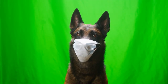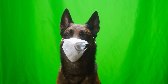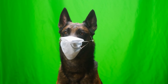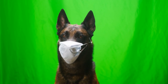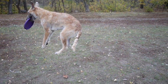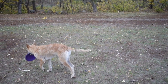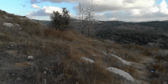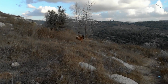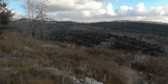Health. Like all dog breeds, the Belgian Malinois can be prone to certain health issues. However, overall the breed is considered to be a healthy one, with a life expectancy of 12 to 14 years. Some health issues that are more common in Belgian Malinois include hip and elbow dysplasia, which can cause joint pain and arthritis, and eye problems such as cataracts and progressive retinal atrophy. Some Malinois may also be prone to certain types of cancer, such as hemangiosarcoma.